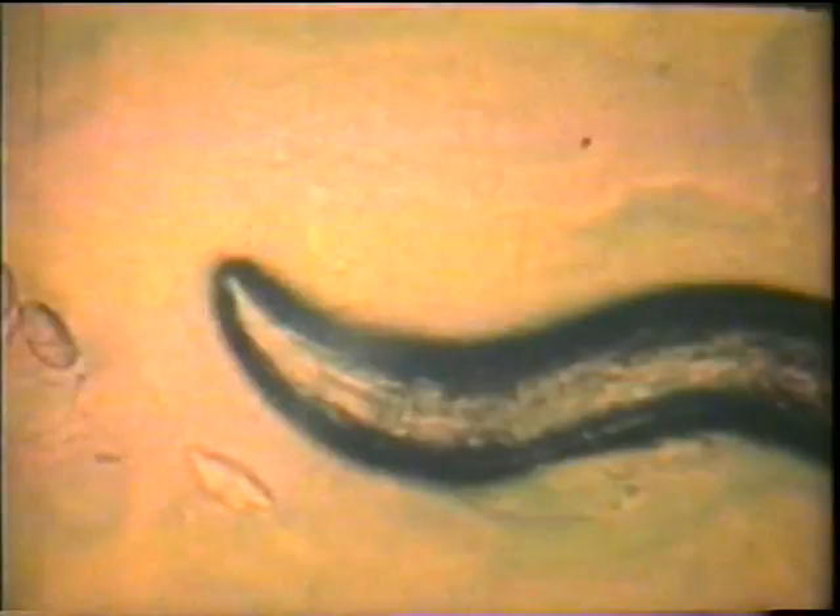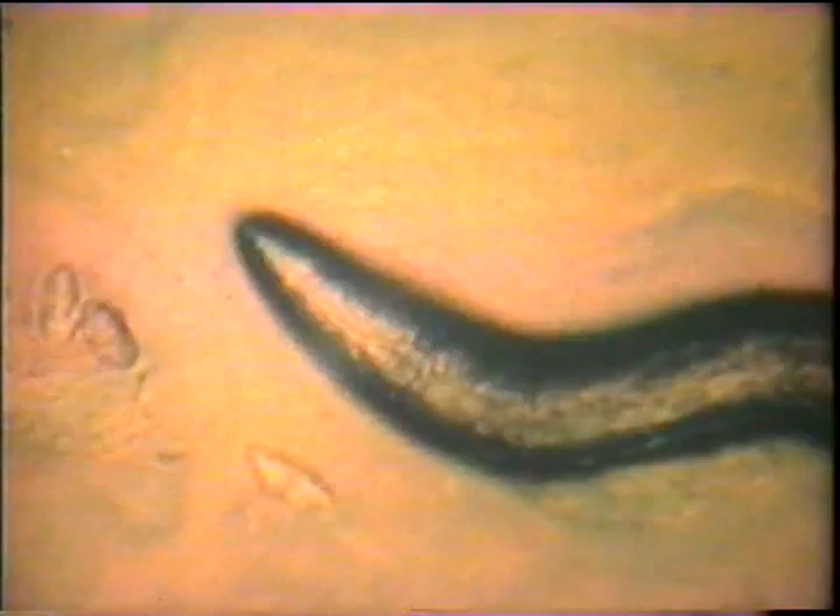All living things need food. Food provides energy and the raw materials an organism needs to grow and to maintain itself. Most animals must break down their food before their bodies can absorb it. Their food must undergo digestion.